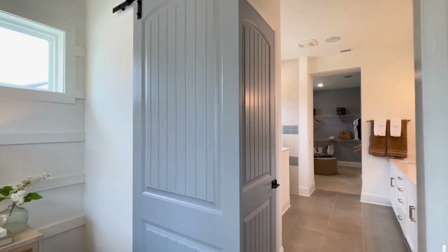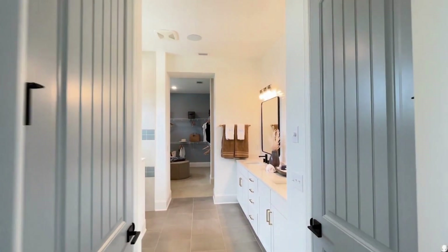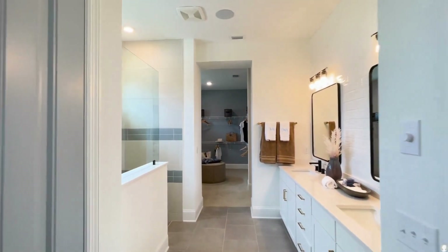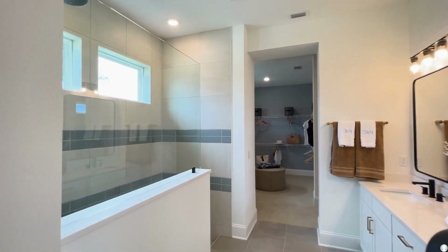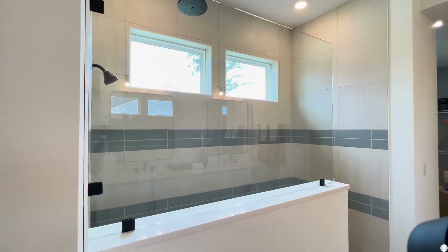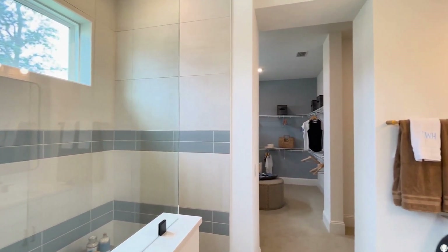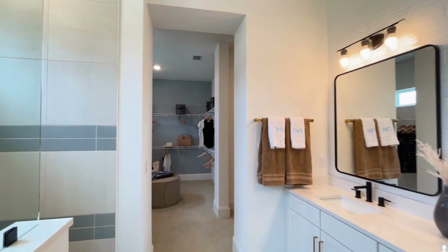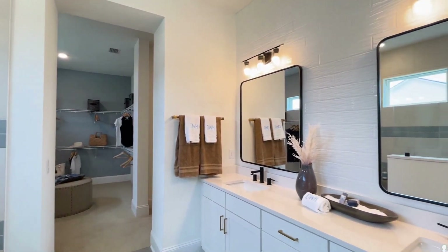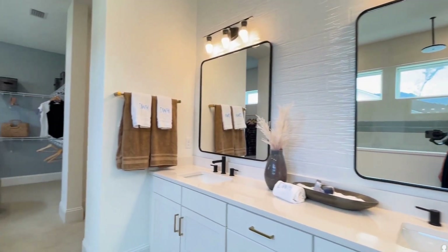Then we move through to the primary bath: a toilet room to the left, linen closet, and then — wow — that's the super shower. It's big. David Weekley makes those big showers. And then we have a spacious vanity with plenty of storage.